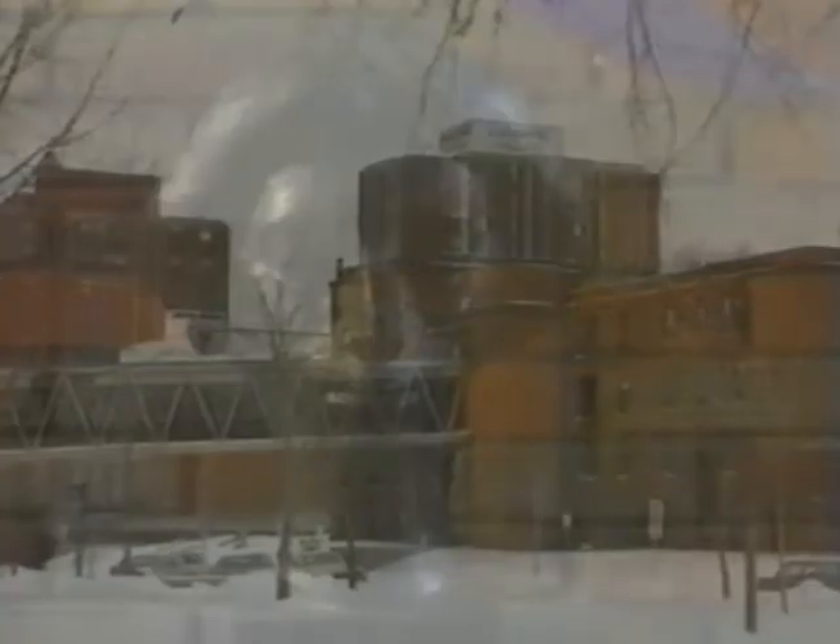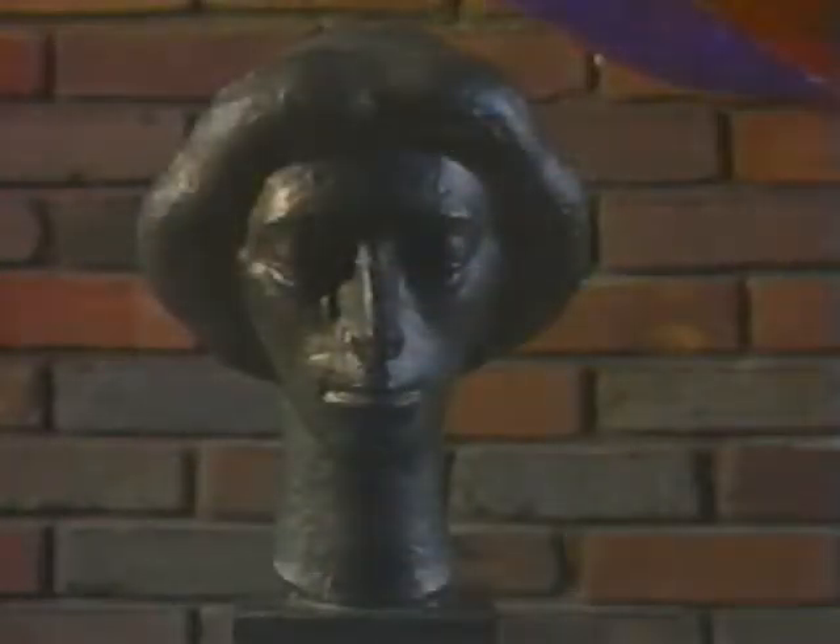The exhibit brings together a broad spectrum of media, including works in oils, acrylics, graphics, photography, sculpture, ceramics, and fiber. It also includes a wide range of styles and subject matter, as seen in landscapes, figure studies, still life, abstractions, and religious themes.